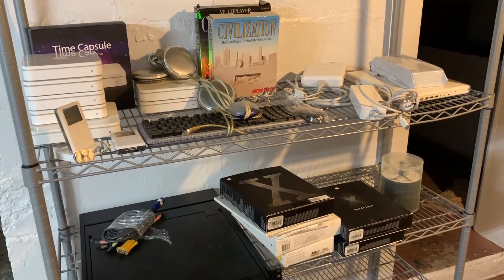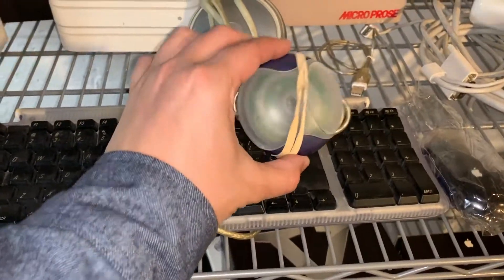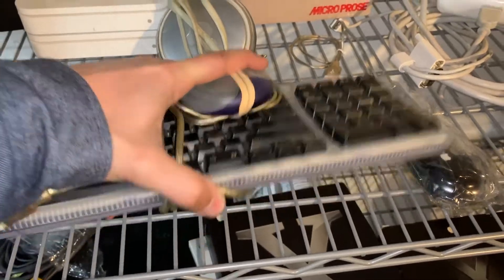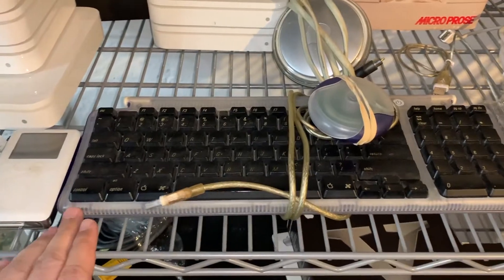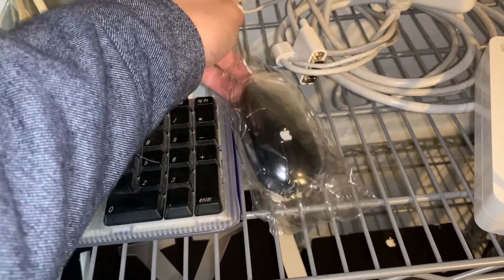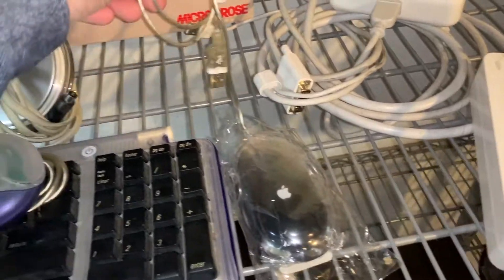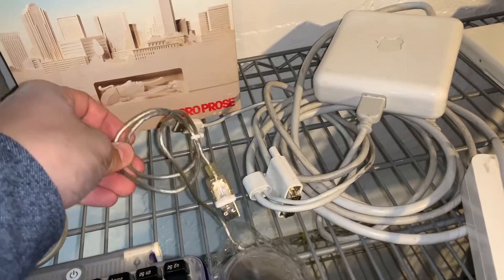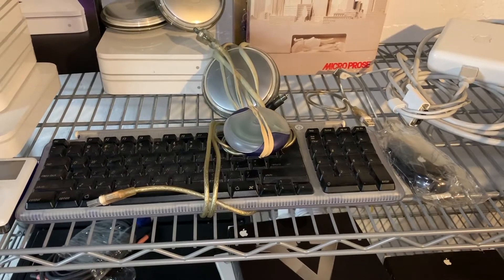I think I skipped over this — I got a purple puck mouse and the accompanying purple keyboard. I figured someone with a purple iMac might appreciate that. And a Pro mouse still sealed in the wrapper with the plastic on it inside — literally not a scratch on it. The cable looks a little yellow because of the poor lighting down here, but I picked that up as well. See you next time!